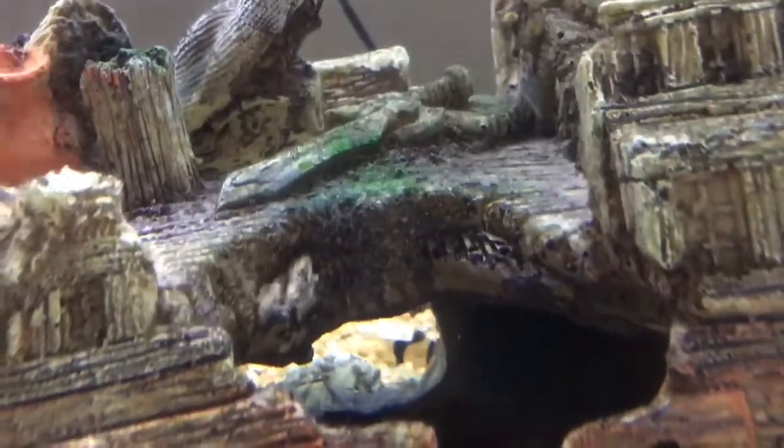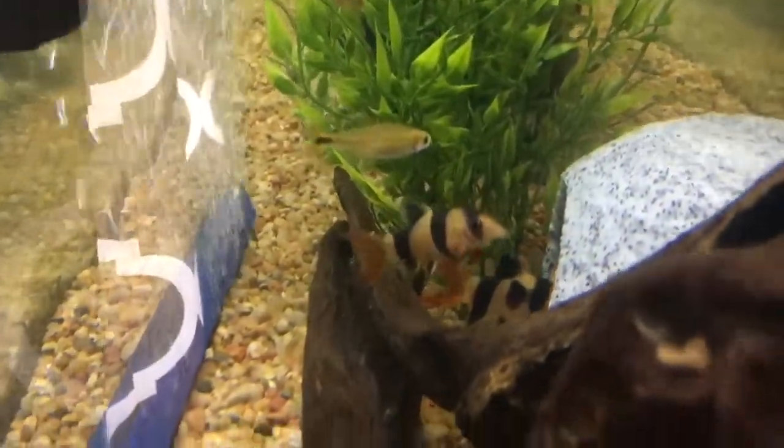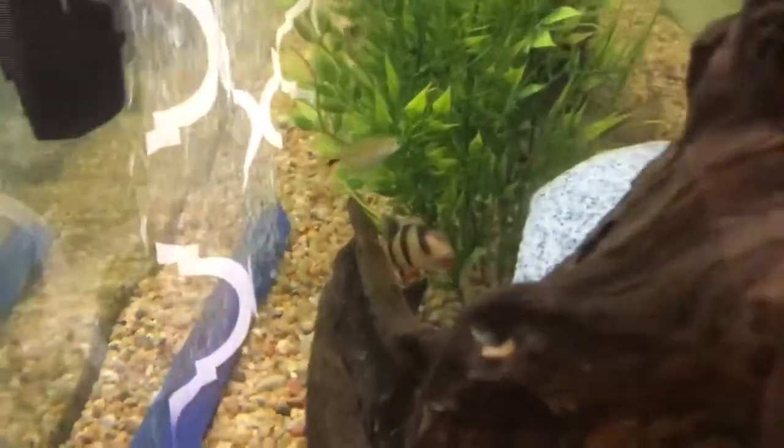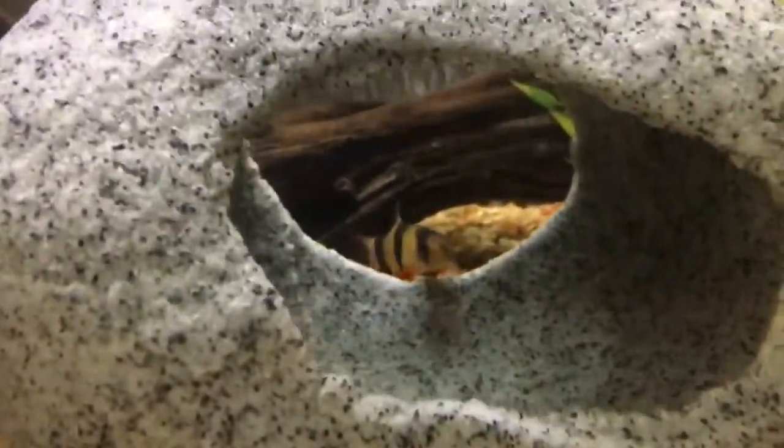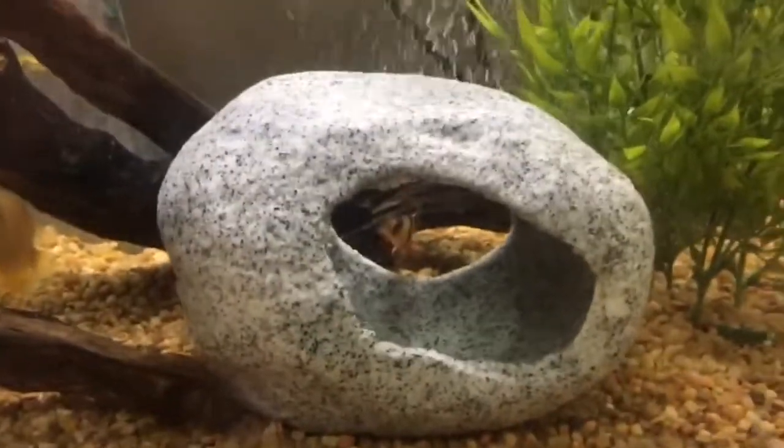We have clown loaches — I hope one of them would come out. The clown loaches tend to not come out on camera, but there they are! We have six clown loaches. They're going to get pretty large too. Everything in our tank right now is on the smaller side.